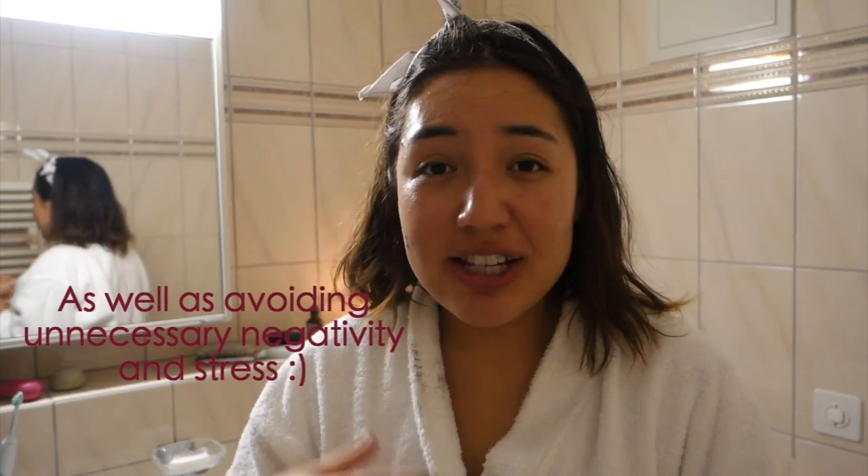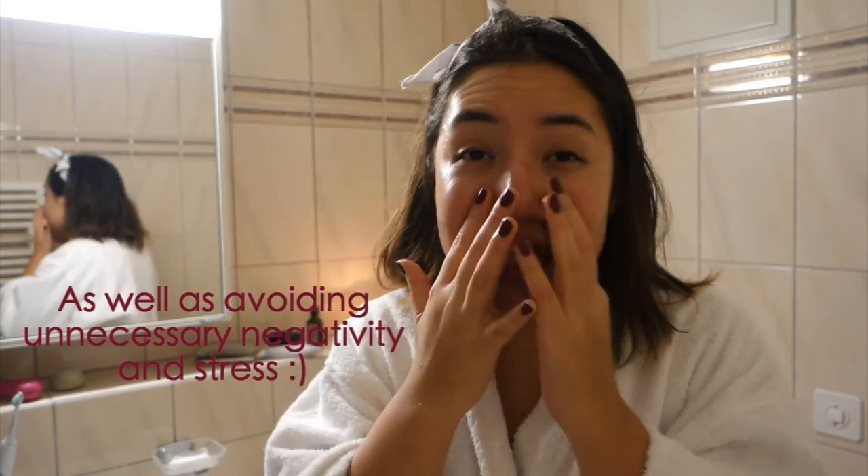Together with the konjac sponge and the activated charcoal, which I recently added, those three combined have really helped control my breakouts. I use the charcoal face mask maybe two to three times a week, I use the konjac sponge every morning, and I use the rosehip oil every single night — and sometimes I combine it with my moisturizer before I put on my makeup.